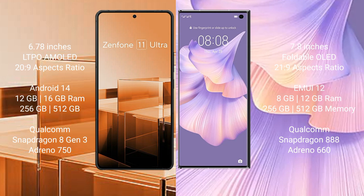The Huawei Mate XS2 comes with 8GB and 12GB RAM options and 256GB and 512GB internal storage options. It is powered by the Qualcomm Snapdragon 888 processor with an Adreno 660 GPU.